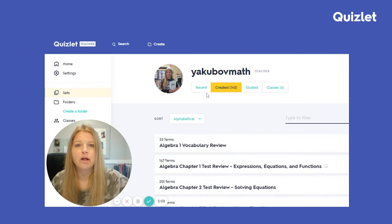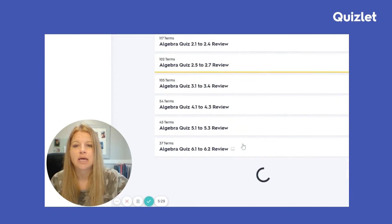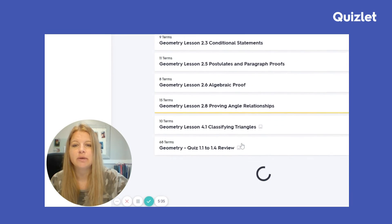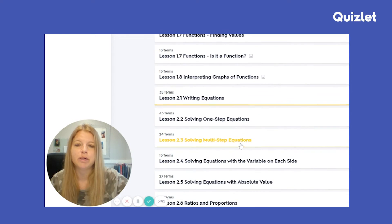So first of all, this is my Quizlet page — it's yakabovmath. You are more than welcome to go over to quizlet.com/yakabovmath and access any of these study sets. My account is completely public and so you have access to everything. I have all of my chapter study sets ready to go for the year, all my quiz study sets, and also all of my individual lessons for algebra broken up by lesson in order.